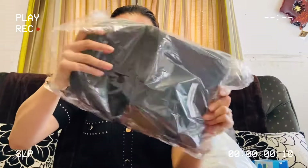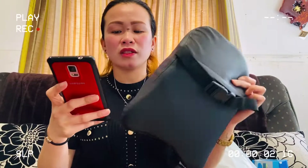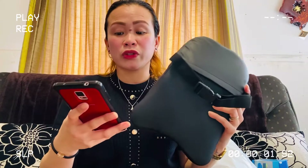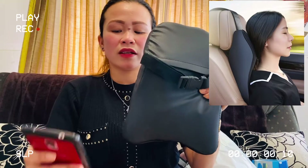Next up, I got something for my husband. This one is a slow rebound car headrest. Here in New Zealand there are no jeepneys — you really drive everywhere. It has a zipper if you want to clean it. It comes in two colors on the Shein app. I chose black. This is actually the number six most favorite car cushion. It is one size only.